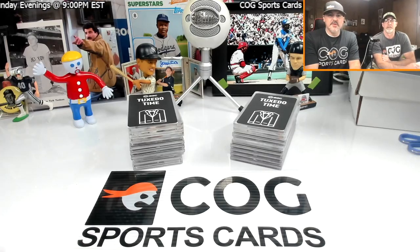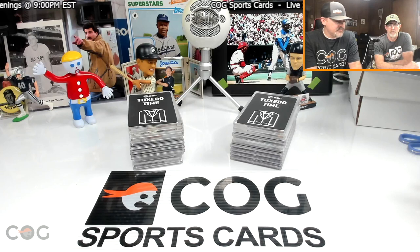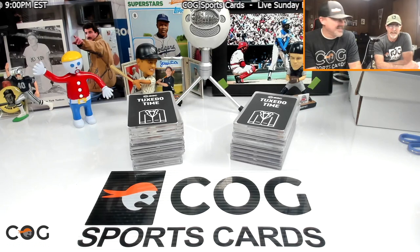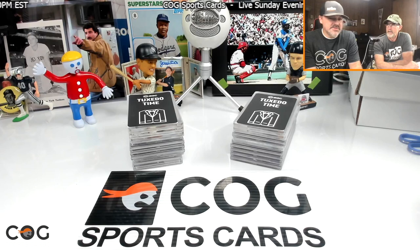Welcome to another Cog Sports Cards video. I'm Snake, and this is Rusty Nutzer. Tonight we wanted to do a little special video, really due to the fact that we could not go to the National Card Show. We went digging through our stuff because we were jealous of all the cool videos everyone was making.